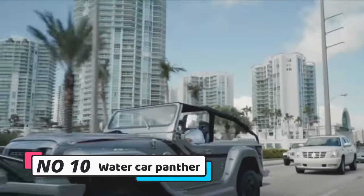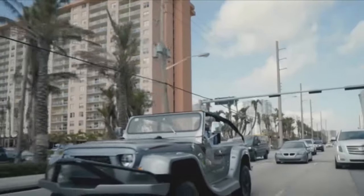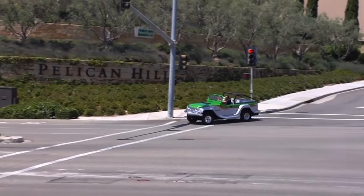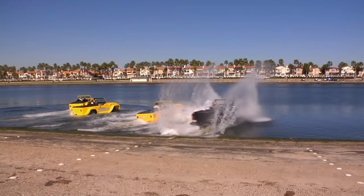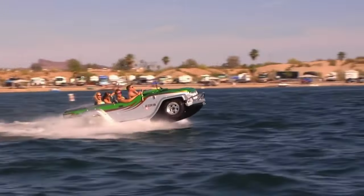Number 10: Water Car Panther. The Water Car Panther is a high-performance amphibious car that can transition seamlessly from land to water. With a top speed of 85 miles per hour on land and 45 miles per hour on water, the Panther is a versatile vehicle that can be used for both recreational and practical purposes.